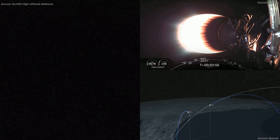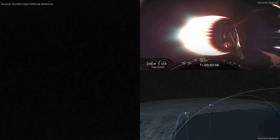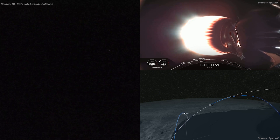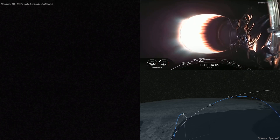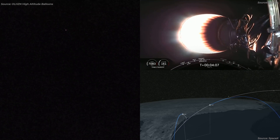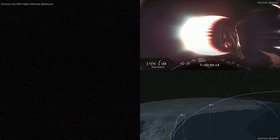The vehicle is following a nominal trajectory. The grid fins, which are located near the top of the first stage, are deployed to help guide the rocket during descent. Following that boost back burn, Falcon 9 then executes its re-entry burn, which slows itself down before hitting the dense parts of Earth's atmosphere.